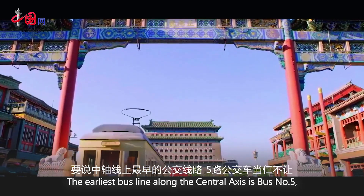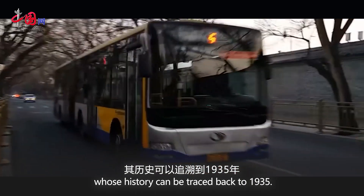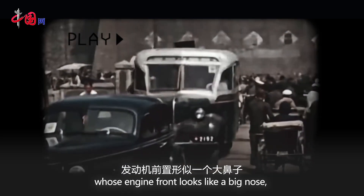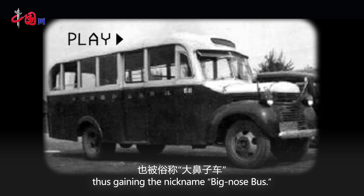The earliest bus line along the central axis is bus number 5, whose history can be traced back to 1935. It used the T110 Dodge passenger vehicle, whose engine front looks like a big nose, thus gaining the nickname Big Nose Bus.